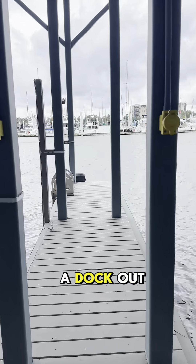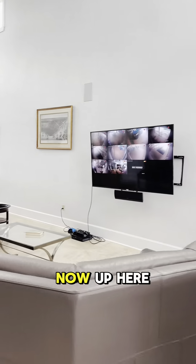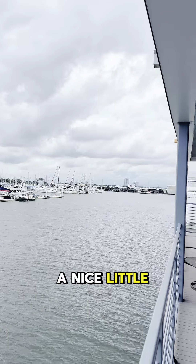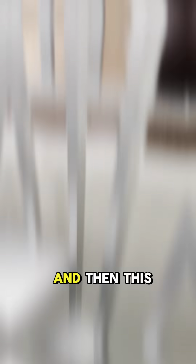Over here on the lakefront they got this little strip of land. On one side you got the lake, and this is one of the spots I come to watch the sunset — you can't beat that sunset right there anywhere. On the other side of the strip of land they got this little inlet.